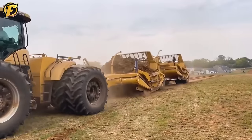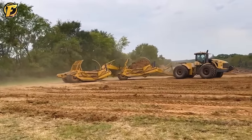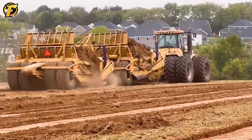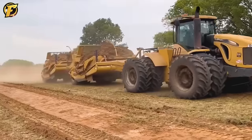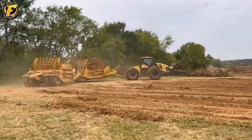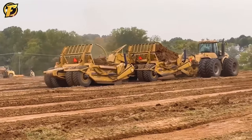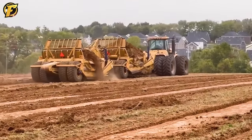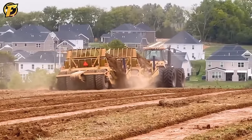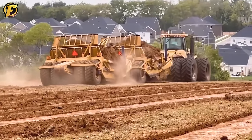The CAT Challenger MT-975C is famous for its impressive power and performance, making it an icon in the agricultural and construction industries. Equipped with a powerful engine, it is suitable for towing heavy loads and working in challenging environments. When combined with two KTEC 1228 soil scrapers, the CAT Challenger MT-975C becomes a powerful team, enhancing the ability to move and dig soil with high efficiency — a clear testament to the power of technology and design.